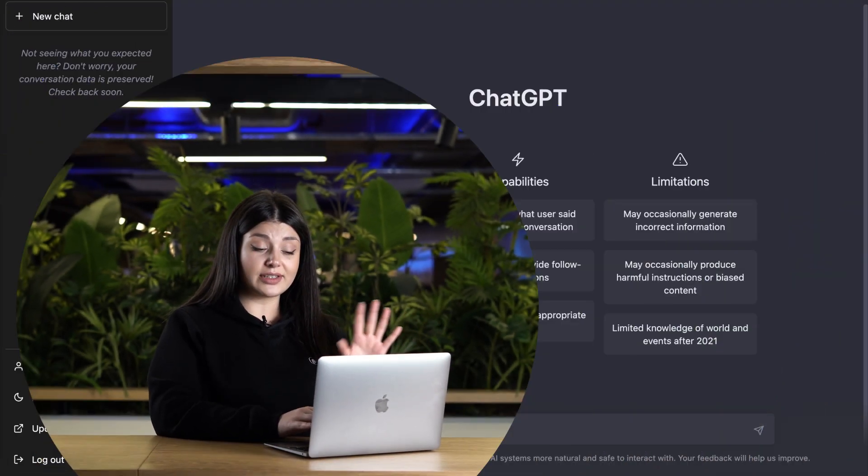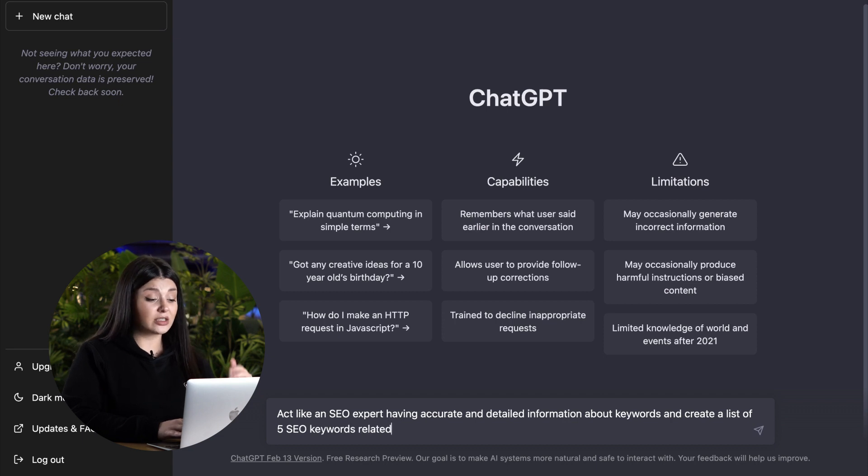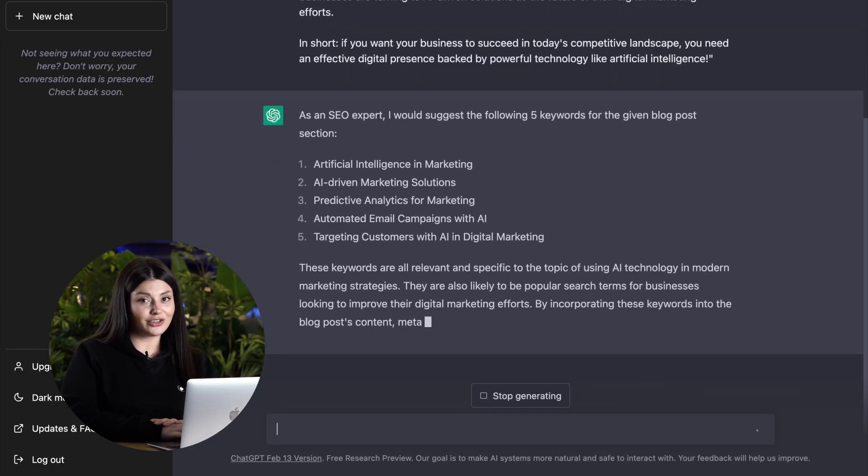I will also try another prompt on keyword research that goes: 'act like an SEO expert having accurate and detailed information about keywords, and create a list of 5 keywords related to the following blog post section.' This one is especially good if you're checking on your competitors and want to find the keywords that they are using and you might be missing out. Here you have the keywords that are picked according to our prompt.